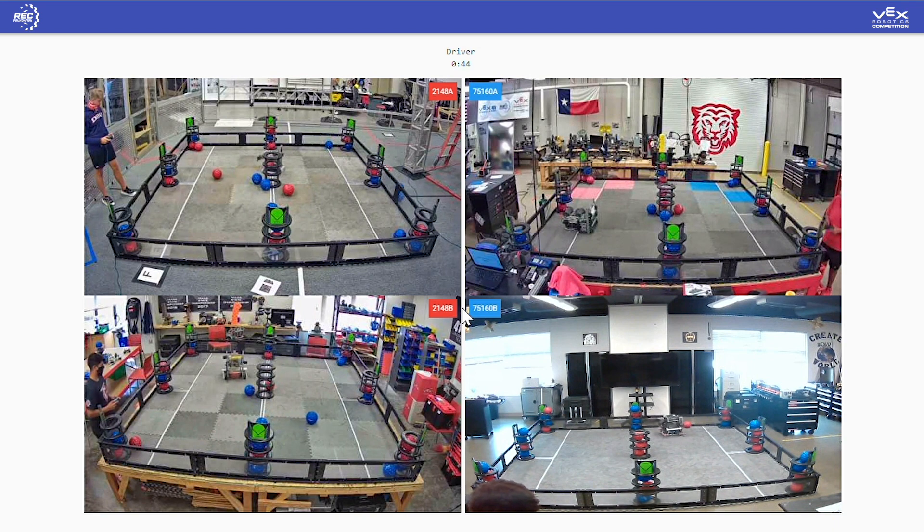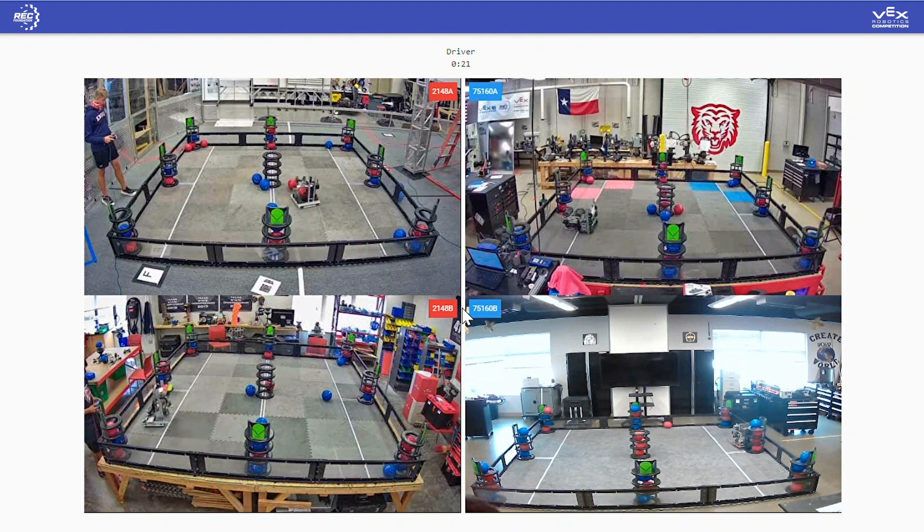We are down to a 2v1 battle. The only school left for Terrell High School is at the middle school location, and our driver is making the best of it. Their alliance partner, 75-160B, is trying to pick up that red ball up against the wall, struggling to get it. Moving over to the red alliance, their alliance partners were actually about 50 yards away in a room on the other side of the building — same building, different room — scoring a red ball in that corner goal for a point.